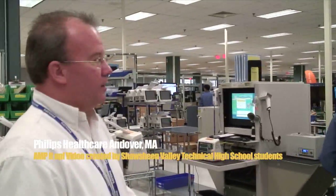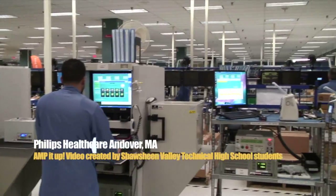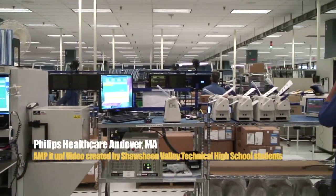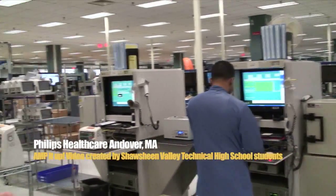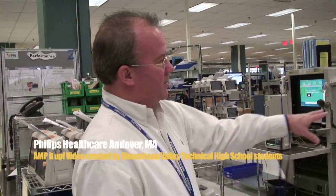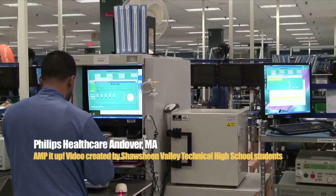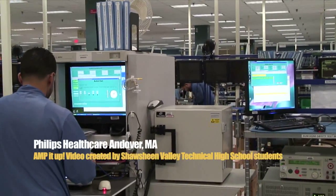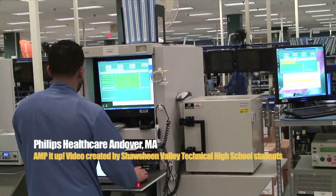This is a functional test station, where we basically make sure all the communication is working, all the measurement devices are working, and all the modules are connected. Everything is functioning properly. We also do a wireless test. You'll see this little unit here — it looks like a little refrigerator. This is where we actually measure the RF power of the radio to make sure that it's at spec.